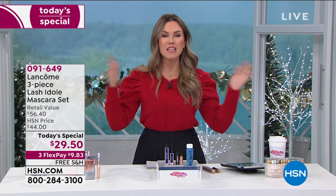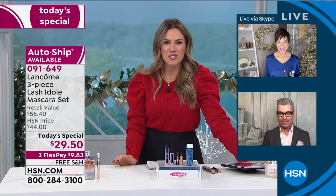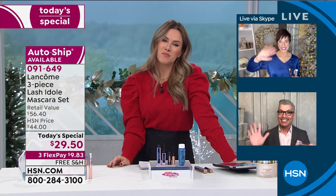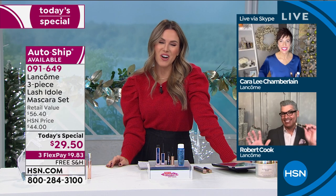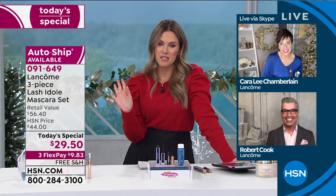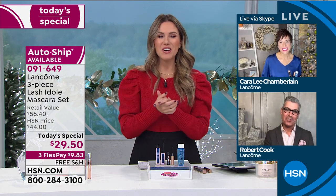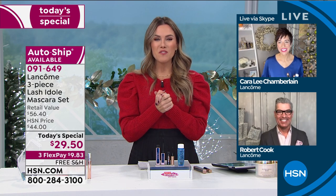Let me introduce our special guests: Carolee Chamberlain, Assistant Vice President of Learning, and Robert Cook, our national makeup artist — truly the most fabulous man on the planet. These two gorgeous faces are joining me for Wake Up Beautiful.